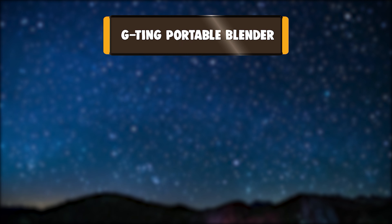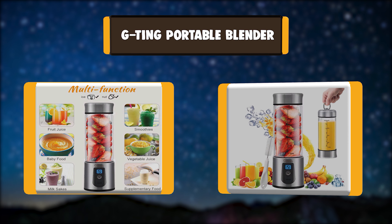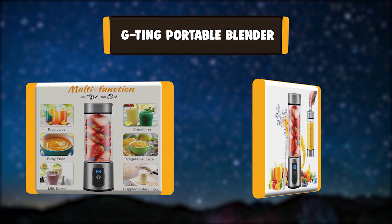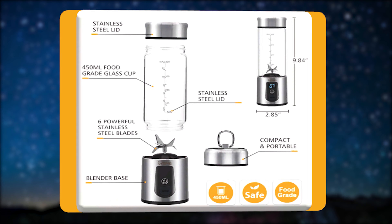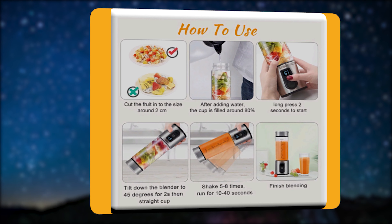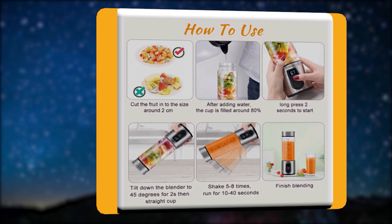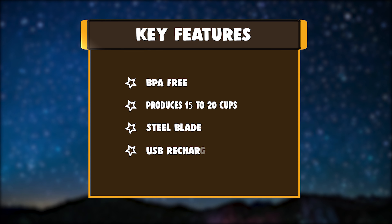Number 3: G-TING Portable Blender. This portable blender is made of BPA-free material and food-grade stainless steel blades, and has a display screen. High-quality material makes this personal blender suitable for making smoothies, juices, shakes, and baby food. This portable USB rechargeable blender is equipped with a 3000mAh rechargeable built-in battery.